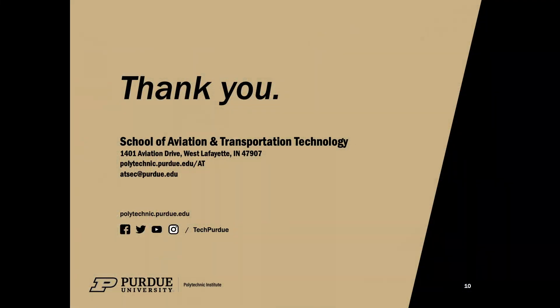Thank you for listening to our presentation. Hopefully we can move on to our video tour so we can show you our facilities and what we're all made of here at the School of Aviation. We appreciate you spending some time with us. Thank you from the School of Aviation Transportation Technology.